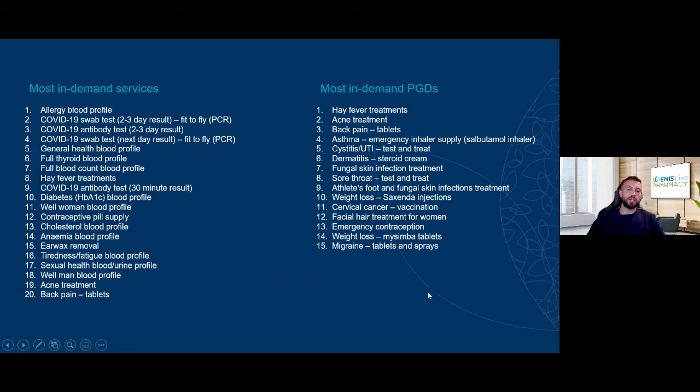If you have questions about which services are in demand, we send out a regular newsletter every month to every six weeks. All org admins should be receiving it — if not, reach out and we'll add you. In the newsletter we'll often highlight the top PGD services and top blood testing services you should be offering to maximize revenue. We can also report on that data by region, telling you what services are particularly popular around your city, area, or town.